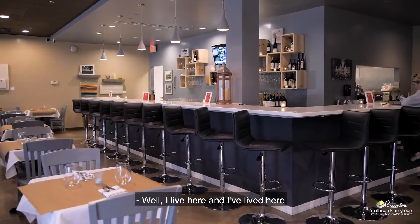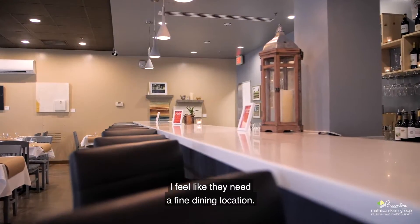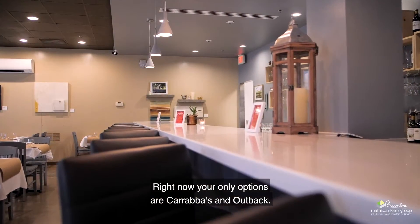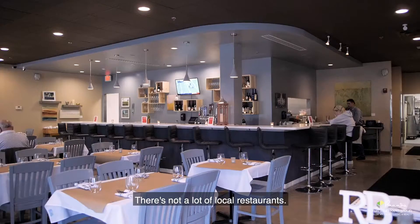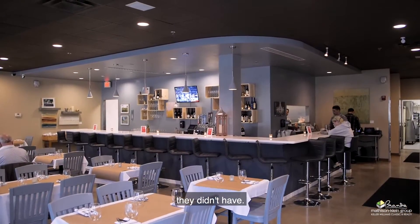So why Claremont? Well, I live here and I've lived here for the last 10 years. I feel like they need a fine dining location. Right now your only options are Carrabba's and Outback. There's not a lot of local restaurants, so I wanted to add something to Claremont's dining experience they didn't have.